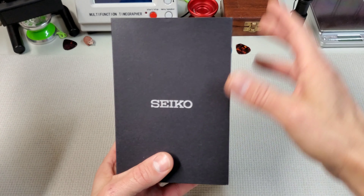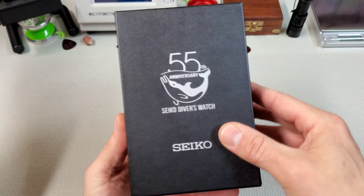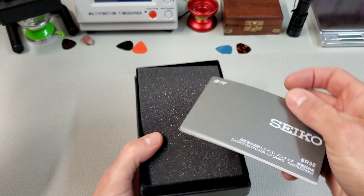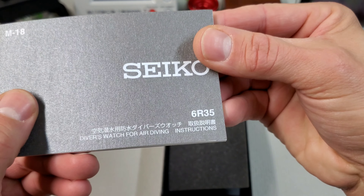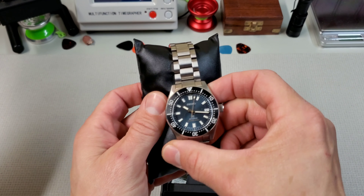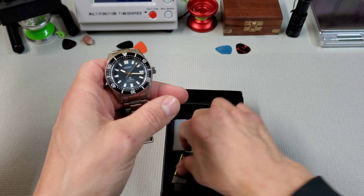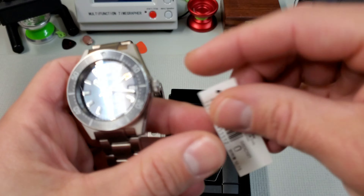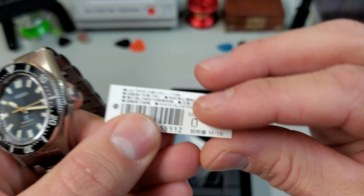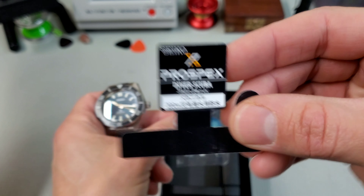Let's take a look at this new Seiko. This is the 55th anniversary limited edition of the 62MOS reissue. Runs the 6R35 movement. Pretty cool packaging it comes in. I think this model — it looks like this is actually the JDM version, the SBDC107, so it should have kanji on the tag. That's pretty cool.